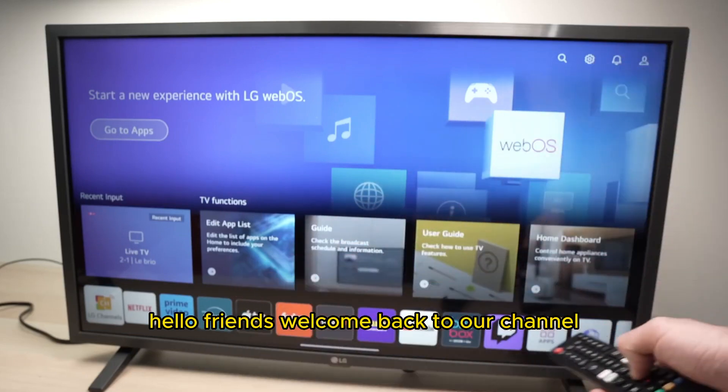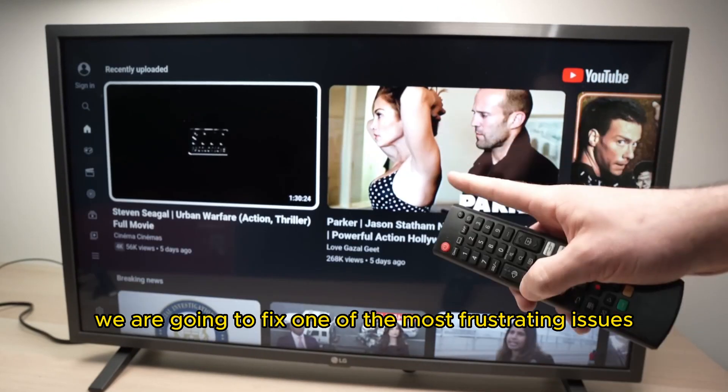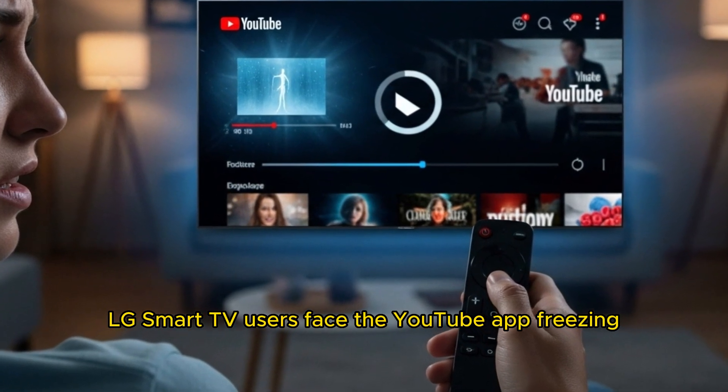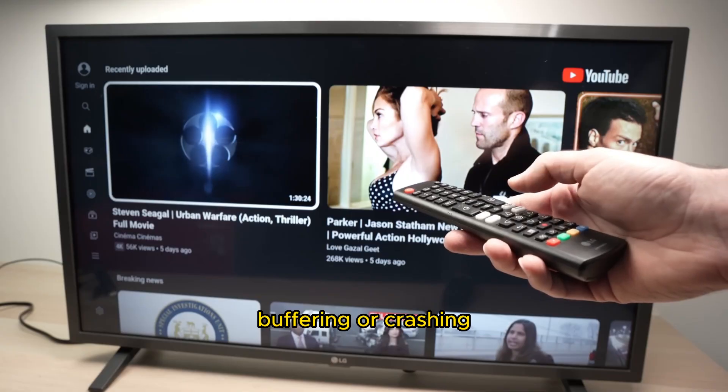Hello friends. Welcome back to our channel. Today, we are going to fix one of the most frustrating issues LG Smart TV users face — a YouTube app freezing, buffering, or crashing.